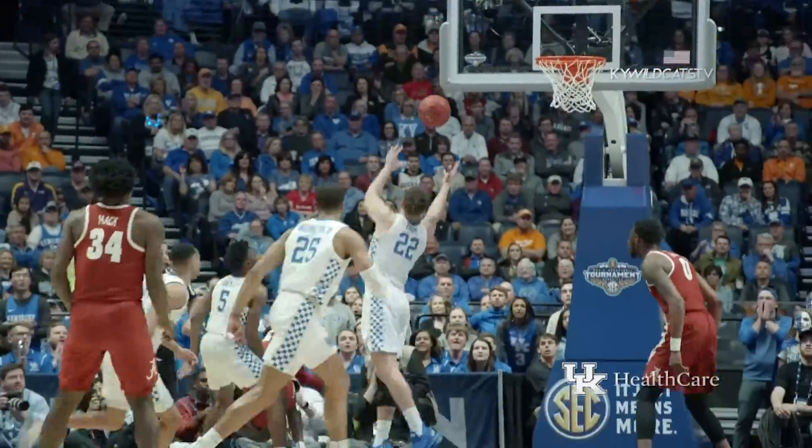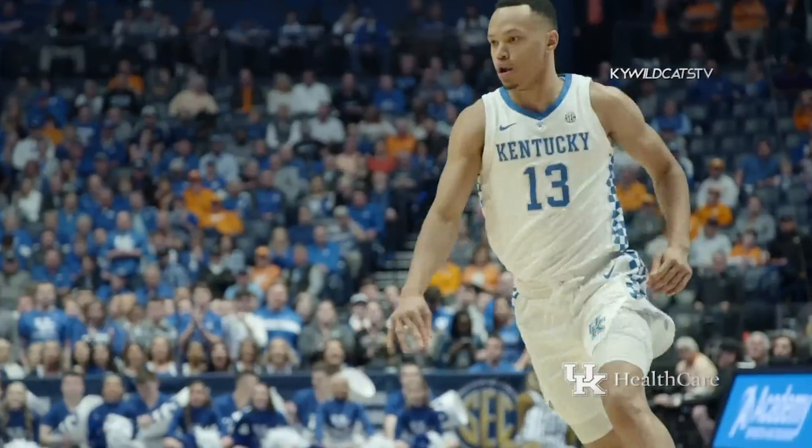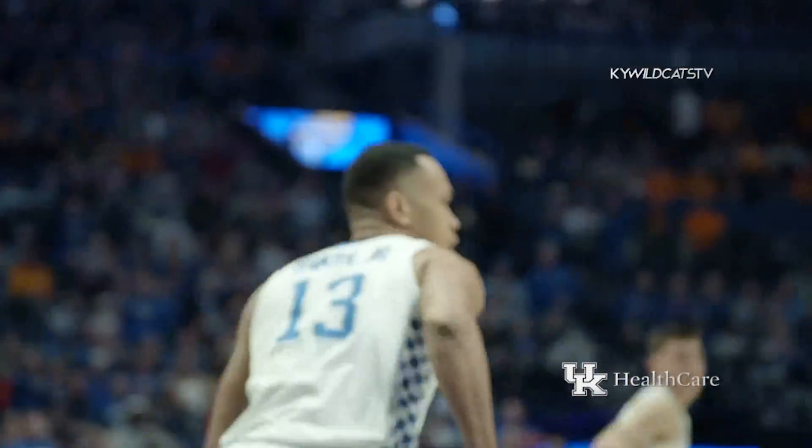Here's Lewis through the lane, left side, hooks it up, it's blocked by Travis, saves it in, and over to Washington. Ahead to Baker, drives left of the lane, puts it in with a left hand. 13-9 Kentucky.